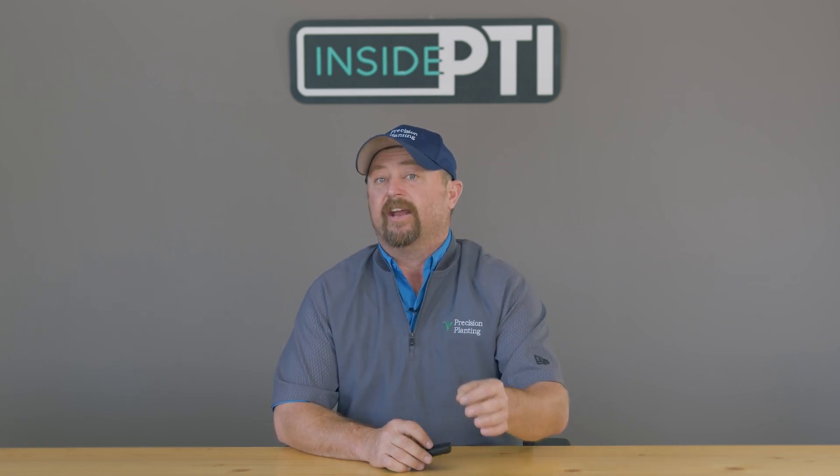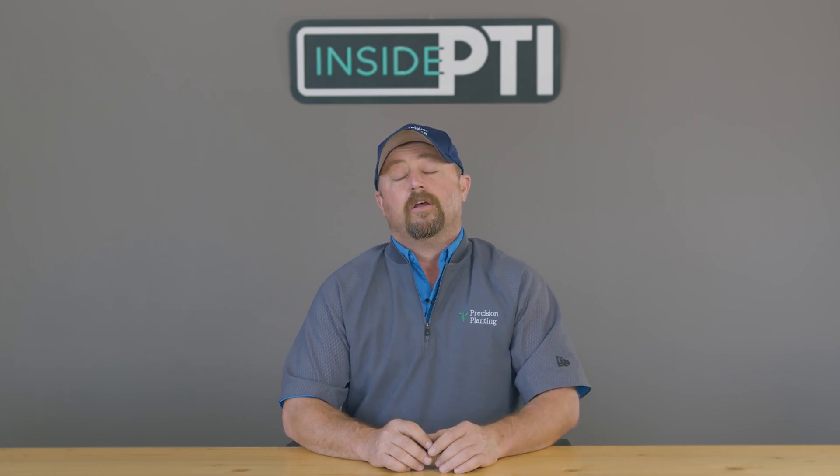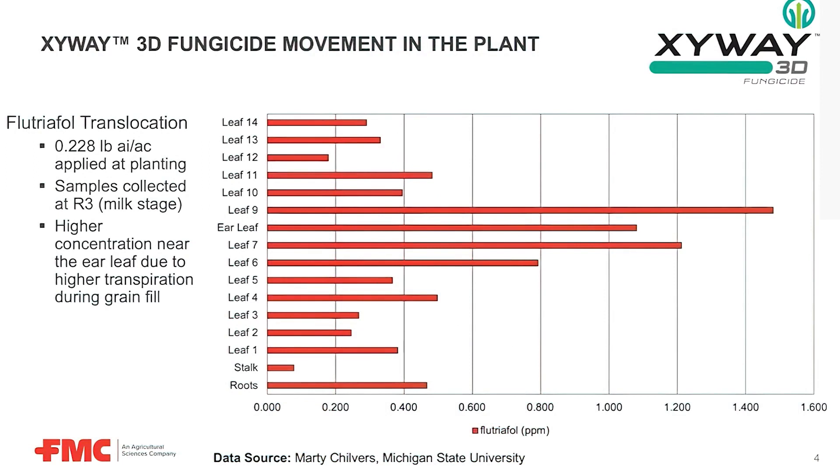Zyway contains the highest amount of residual activity of any fungicide in the marketplace, and that's why FMC is claiming it will give us season-long control. The active ingredient in Zyway is called Flutriofol. Looking at data that FMC supplied to me, we're looking at a corn plant at growth stage R3 — the milk stage of corn, almost at the end of the growing season. All the red bars you see on screen show where we're finding that active ingredient, Flutriofol, in the leaves of the plant, as well as the roots and stalk. Every leaf from leaf 1 to leaf 14 at R3 contains Flutriofol within the plant system — that's why we're getting season-long control, because it's able to be translocated through the plant.